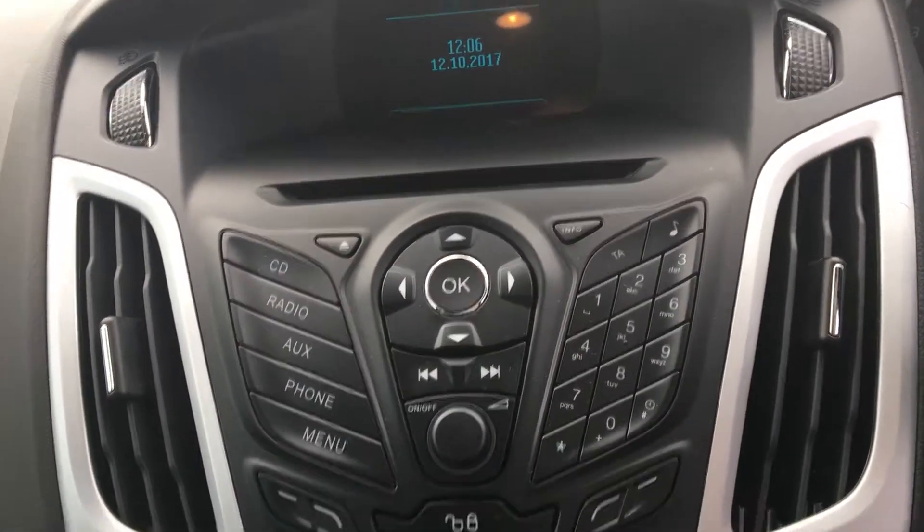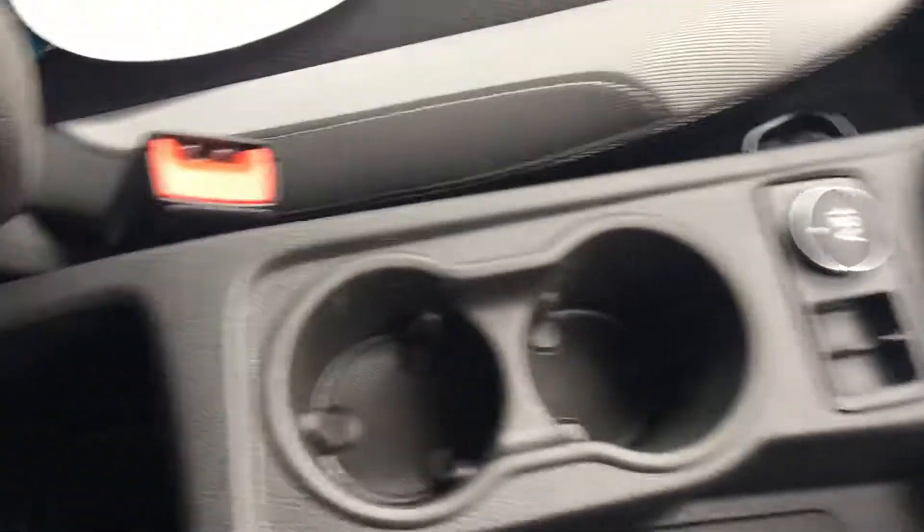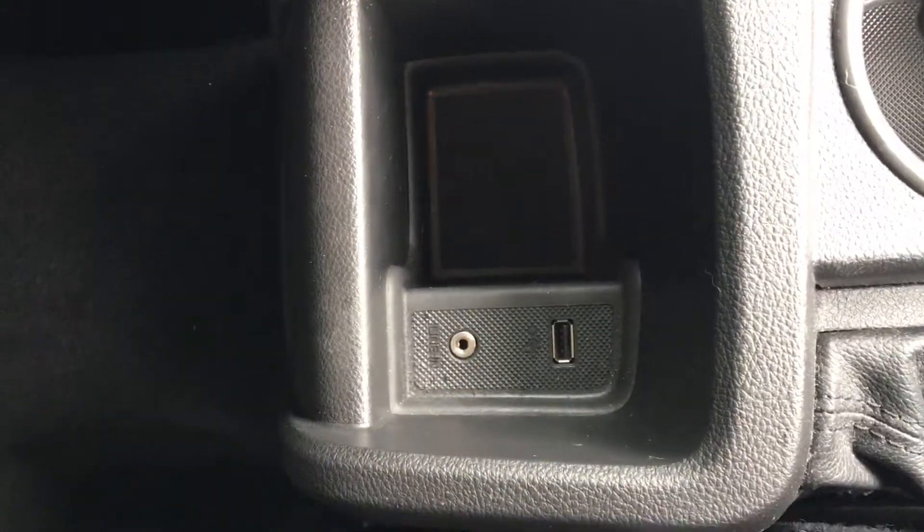Other features include the quick-clear heated windscreen and air conditioning. There's also lots of storage, and in the centre you've got the USB port and the AUX cable.